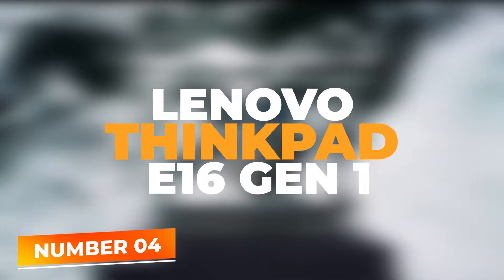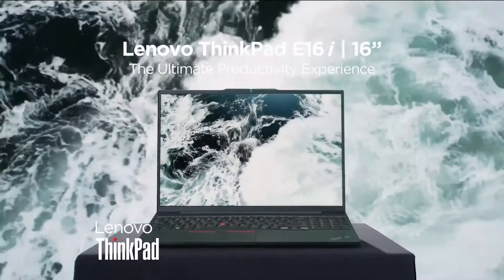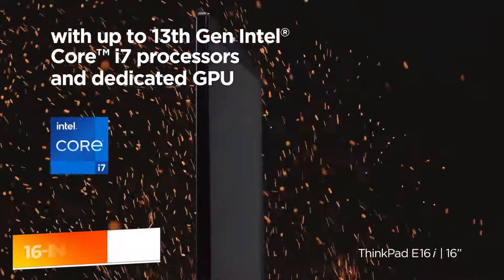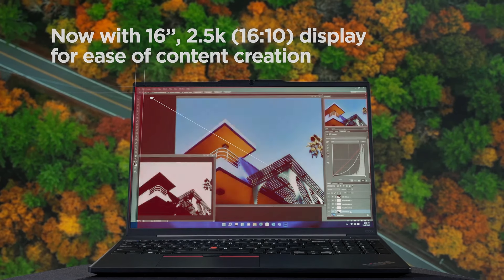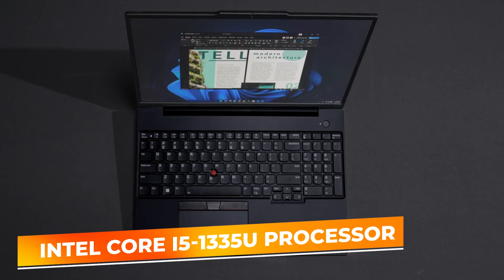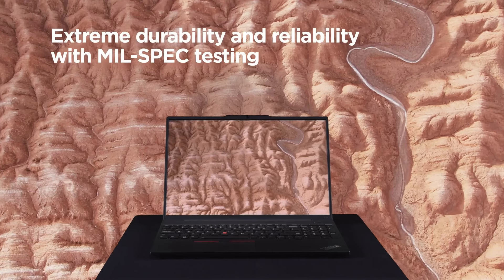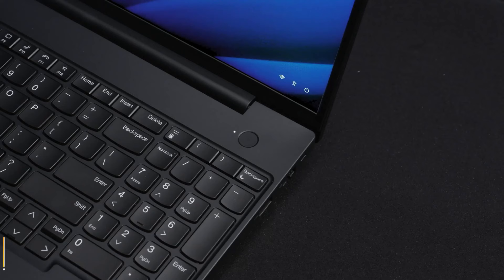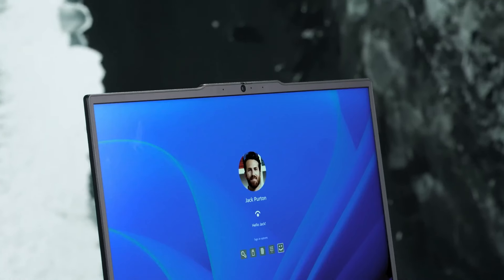Number 4: Lenovo ThinkPad E16 Gen 1. The Lenovo ThinkPad E16 Gen 1 emerges as a formidable player in the budget laptop market, especially for those who value durability and performance. This model boasts a 16-inch WUXGA 1920x1200 touchscreen display that offers a more immersive viewing experience and greater workspace, ideal for multitasking and detailed tasks like editing or spreadsheet work. Powered by the 13th Gen Intel Core i5-1335U processor with a clock speed of 1.30 GHz that can boost up to 4.70 GHz, and paired with 16GB of total RAM, this ThinkPad is tailored for speed and responsiveness. It includes 8GB of onboard memory complemented by an additional 8GB, ensuring smooth handling of larger applications and multitasking without lag.